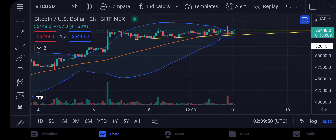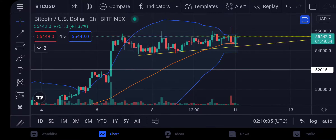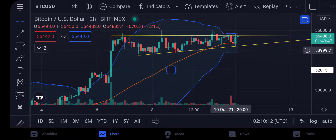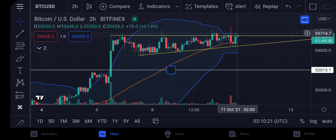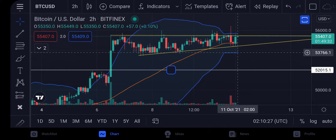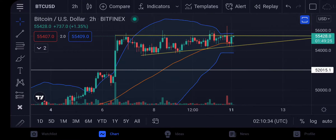Either way that's bullish, and the two-hour chart is also in a squeeze as well. This ascending triangle actually has a higher probability than what I drew earlier with those three touch points. Look at the Bollinger squeeze — we are at the top part of the Bollinger, not the bottom. When this thing separates out, the candlestick follows the top Bollinger.